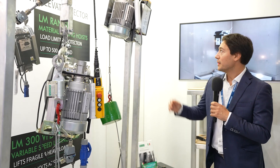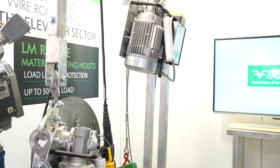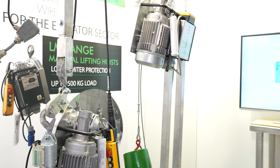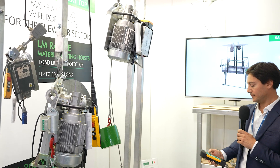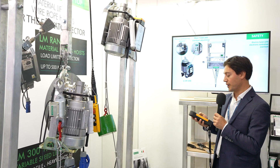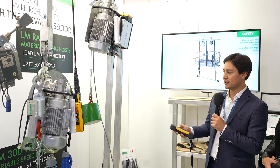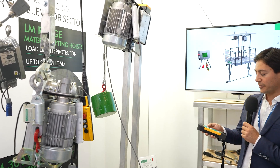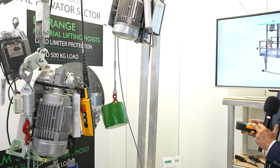This year we bring the LM300S with the Variable Frequency Drive, and this allows us to have a slow speed and a high speed. First we connect the wireless remote to the hoist and now we can move up very slowly — very slow and precise. You can choose accurately, and after if you go down with high speed it will accelerate.